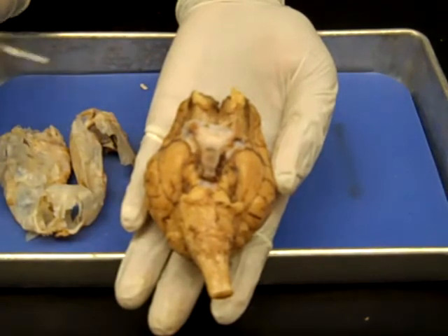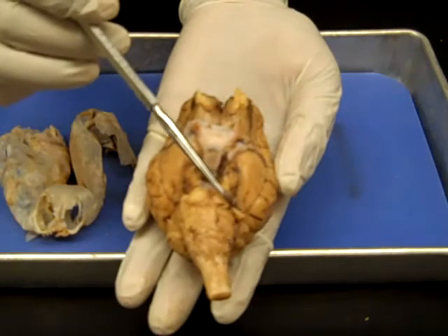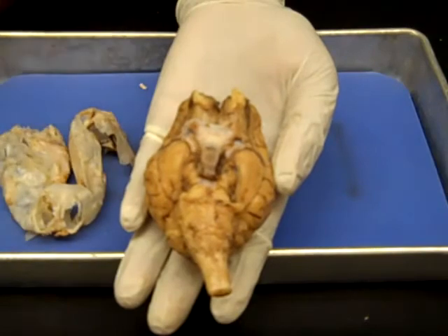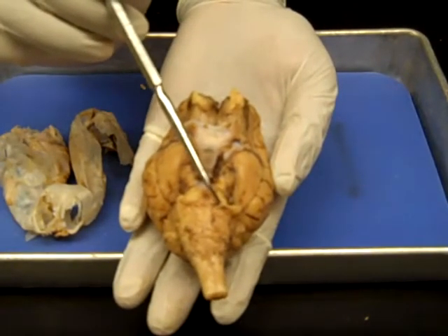The fifth nerve is the trigeminal nerve. These nerves are involved in chewing and sensations of the head and the face. The sixth nerve is the abducens nerve. These nerves abduct the eye.